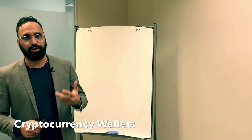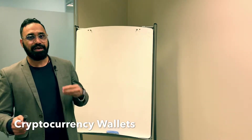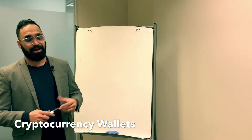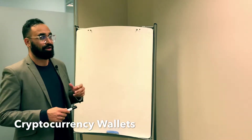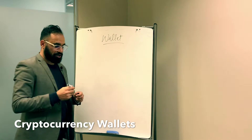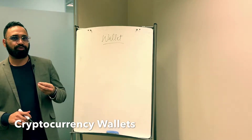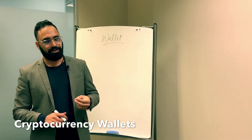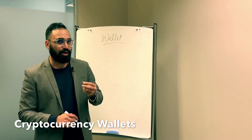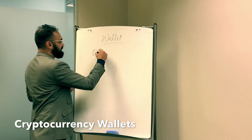So the first thing we want to understand is what is a cryptocurrency wallet. We call it a cryptocurrency wallet — it doesn't matter whether you have a token or coins, this is called a wallet, exactly like the physical wallets you've been using. But the biggest difference is: with traditional currencies like dollars or pounds, you have to have the currency in your wallet. But with Bitcoin or any cryptocurrency, the currency doesn't actually stay in the wallet.